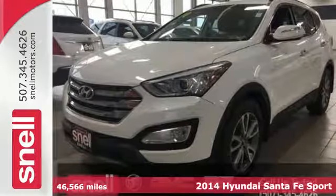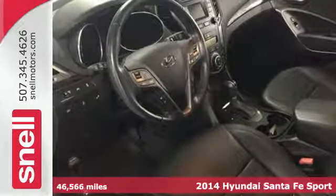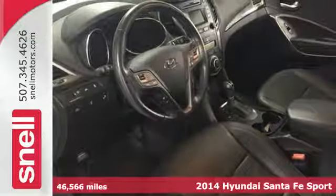It's a 2014 Hyundai Sonata Sport. Stand out in a crowd with this blend of performance and comfort.